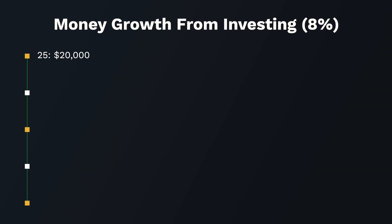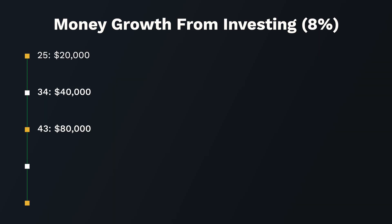Let's say you start at age 25. By the time you are 34, your account would be at $40,000. Add another 9 years: at 43, that turns into $80,000. Add another 9: at 52 years old your account would have $160,000. At another 9 years, you're 61 years old with $320,000 — all from an initial investment of $20,000 with no additional contributions in that period.